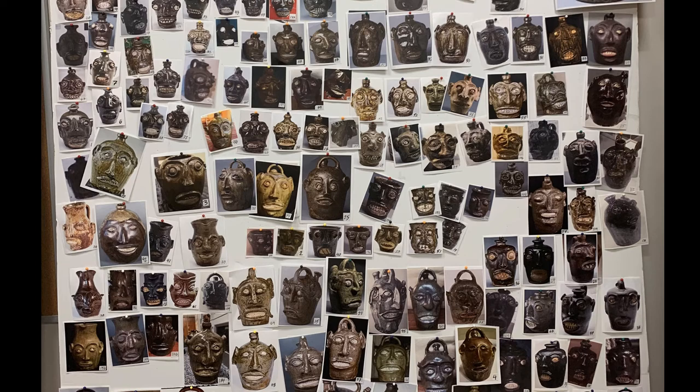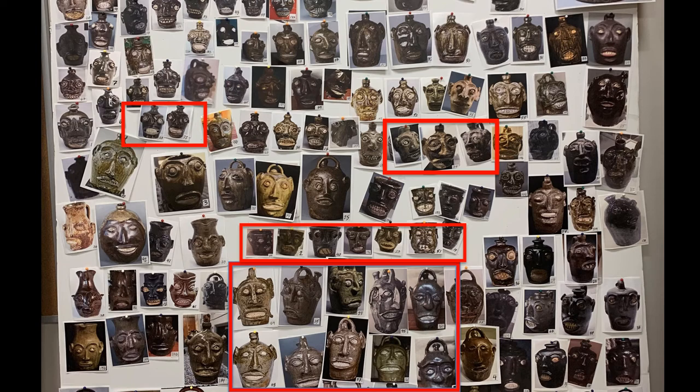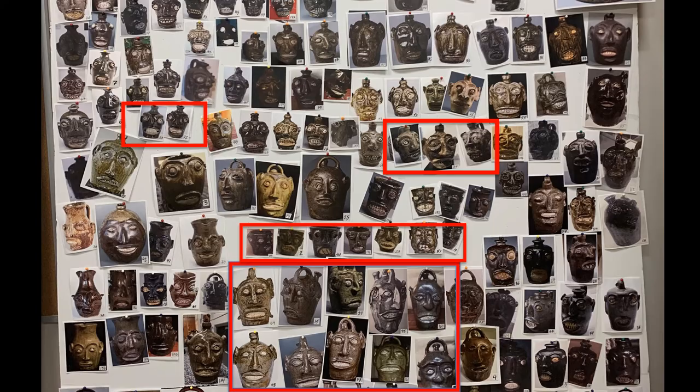There are a lot of questions surrounding 19th century Edgefield face vessels: why they were made, who they were made for, which potteries they were made at. So it's been a great exercise in close looking — going back to the object to do visual analysis and comparison of these different forms. Even in this partial photo of photos, you can start to see how I'm looking for similarities and comparisons and perhaps beginning to see some real clues as to groups of face vessels that may have been made by the same hand, by the same maker.